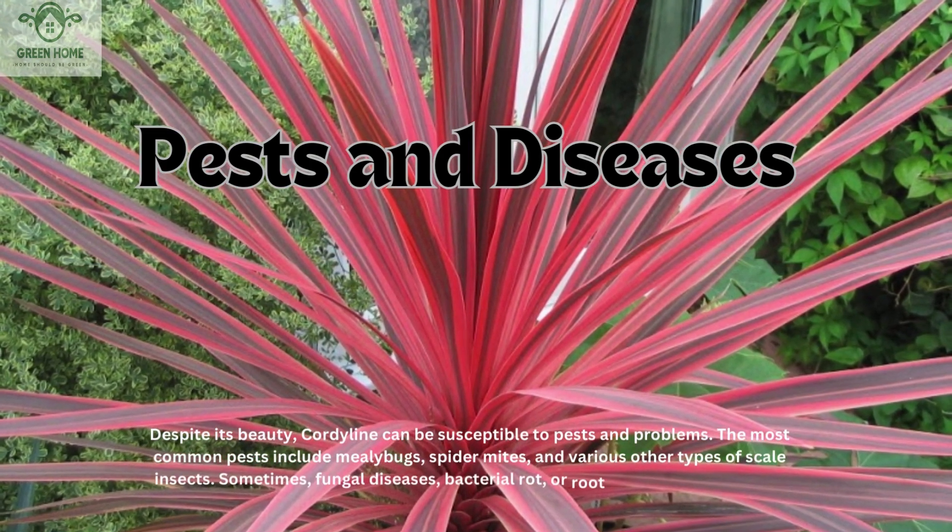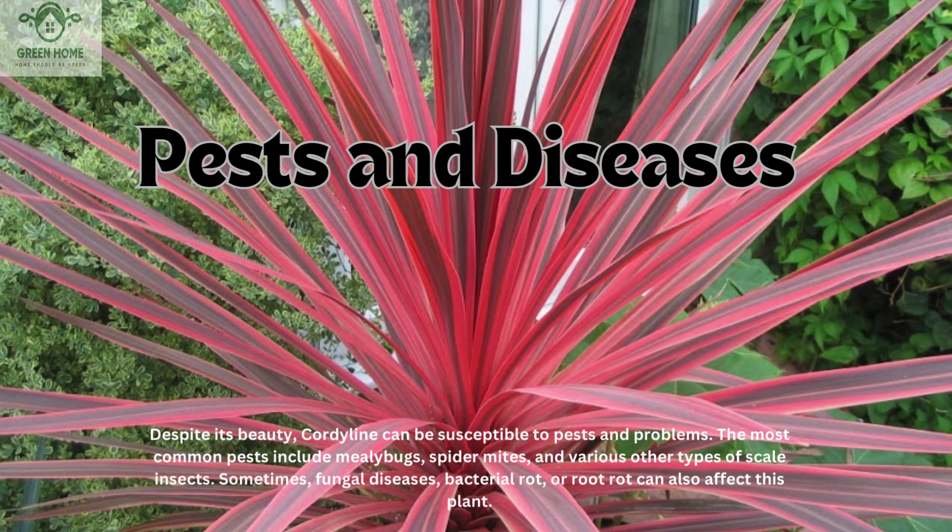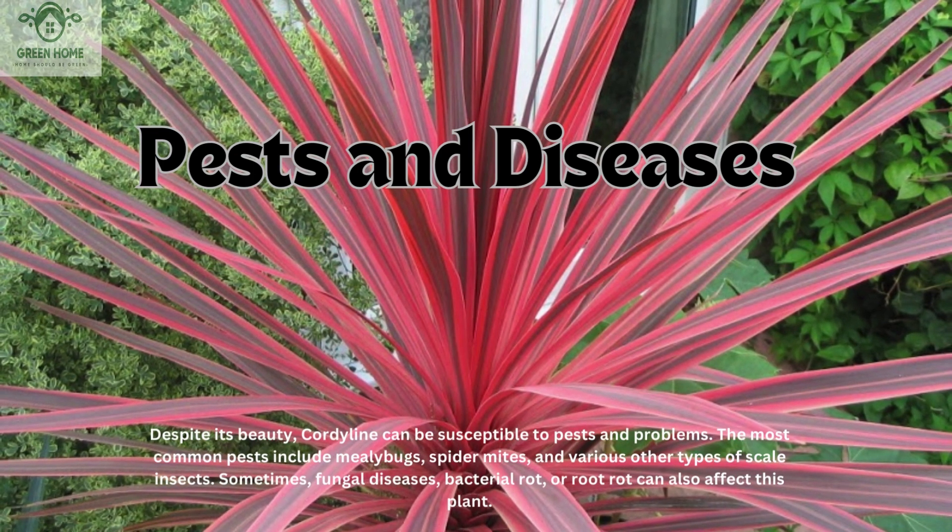Despite its beauty, cordyline can be susceptible to pests and problems. The most common pests include mealybugs, spider mites, and various other types of scale insects. Sometimes fungal diseases, bacterial rot, or root rot can also affect this plant.